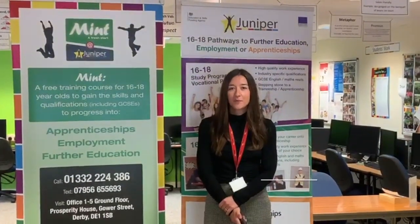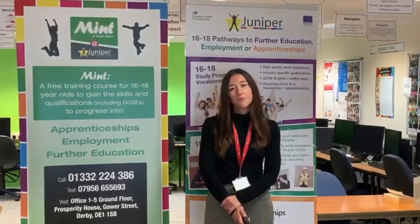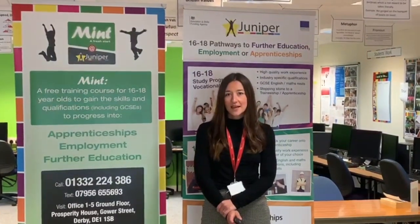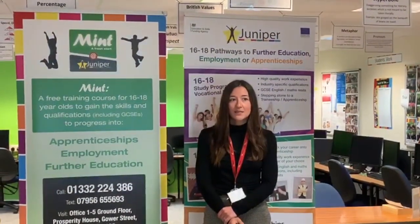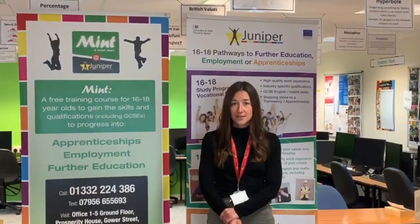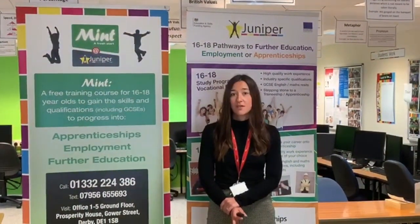Hello and welcome to Juniper. My name's Natalie and I work as a Recruitment Officer at our Derby Centre. Juniper is based in the City Centre and we recruit students aged between 16 and 18. We work closely with Johnny Centro and his team at Space Connections in Derby, as well as schools, Derby College and other referral agencies. We all aim to keep young people motivated and working towards something that they enjoy.